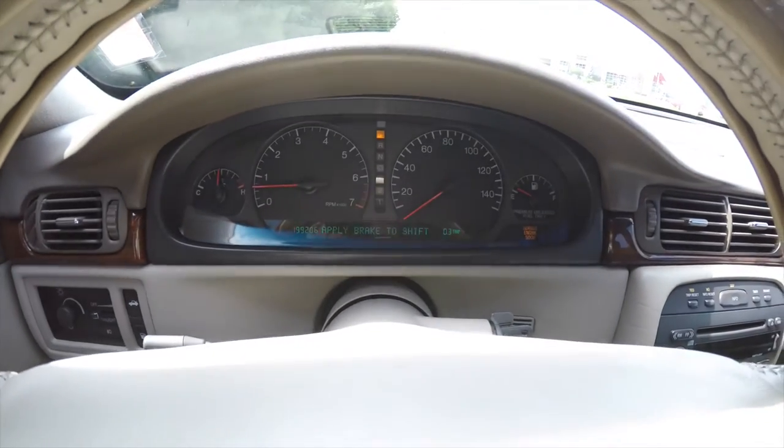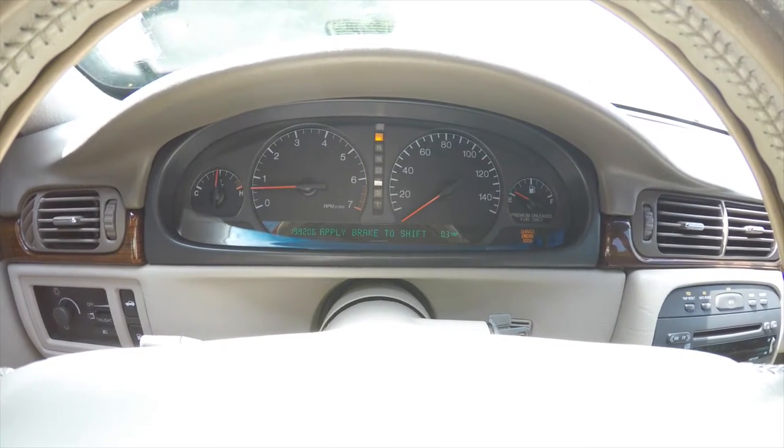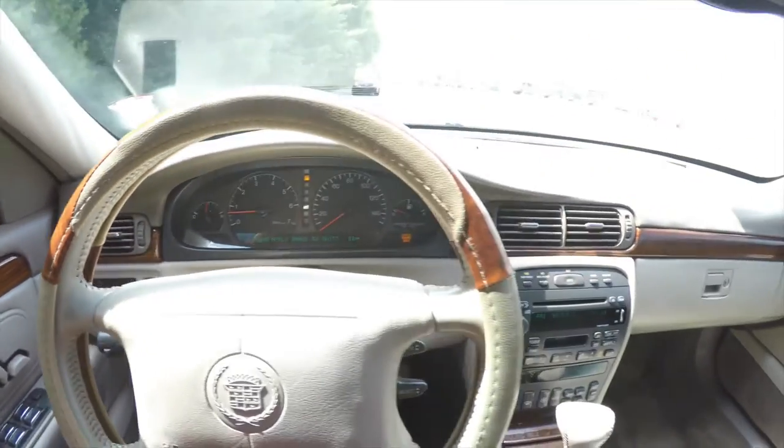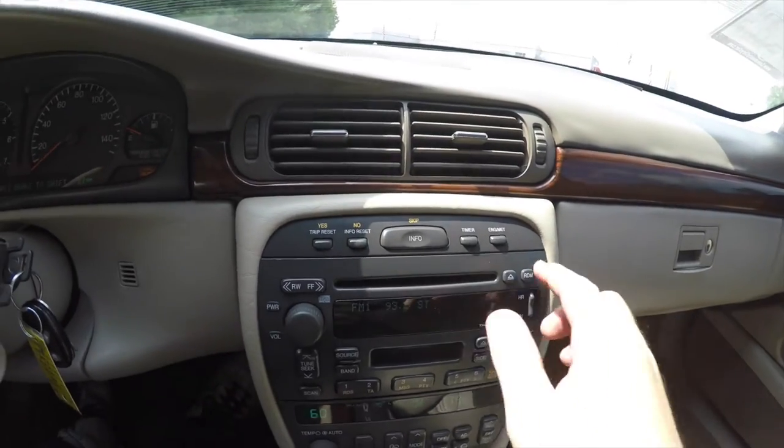It does have the analog cluster with the dynamic trip computer. This vehicle currently has one hundred ninety-nine thousand two hundred and six miles on it. Moving down, you have your trip computer controllers.